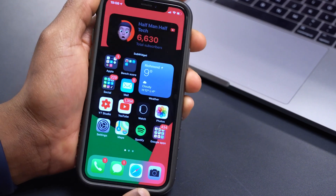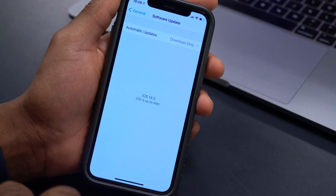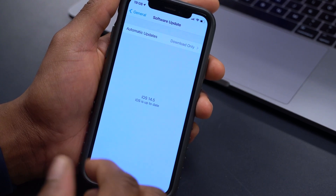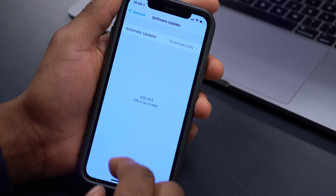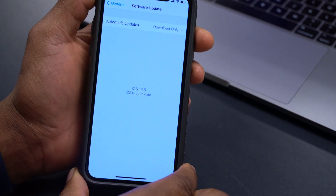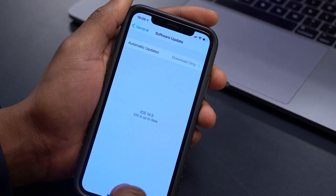Another thing found in the code of iOS 14.5 beta 6 is a TV remote pairing reference that also mentions a center button. Different sources are saying this refers to a new Apple TV or Apple TV remote coming very soon. We'll likely be seeing renders based on this code information soon.